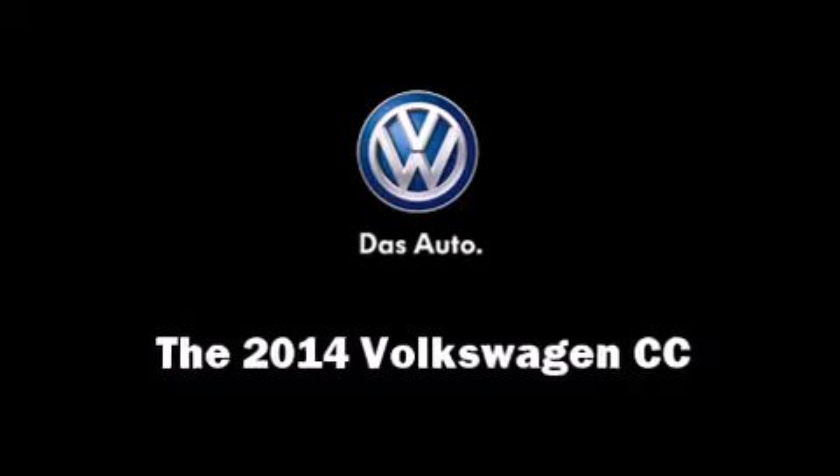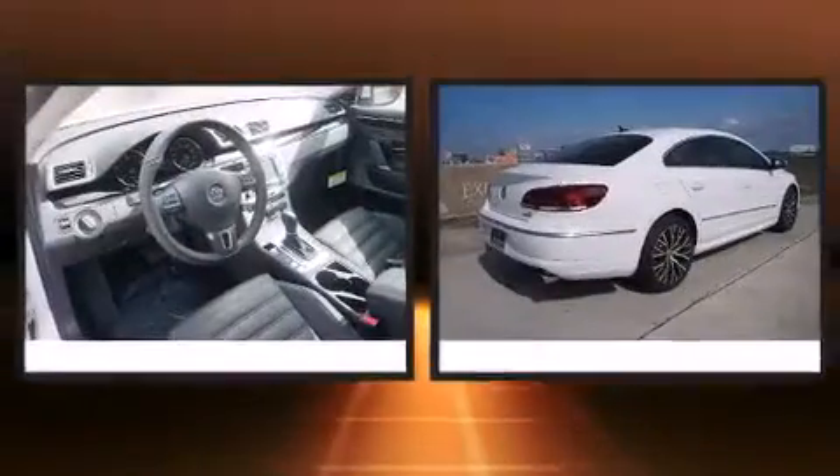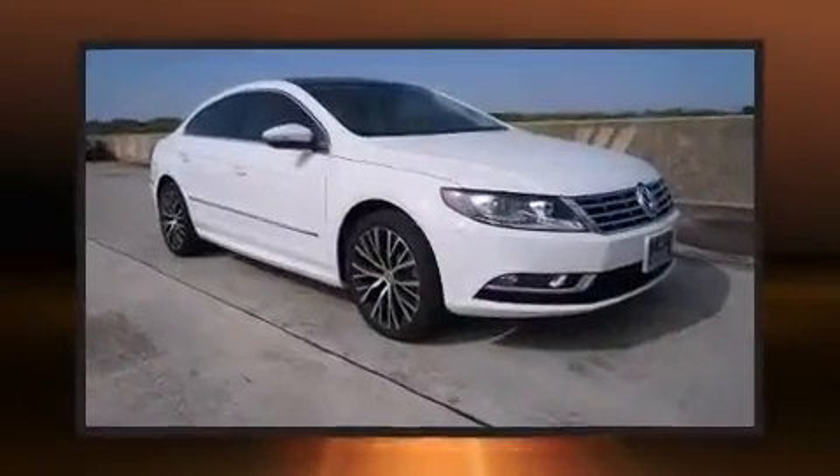Treat yourself to a test drive in the 2014 Volkswagen CC. Under the hood, you'll find a six-cylinder engine with more than 270 horsepower. And for added security, Dynamic Stability Control supplements the drivetrain.